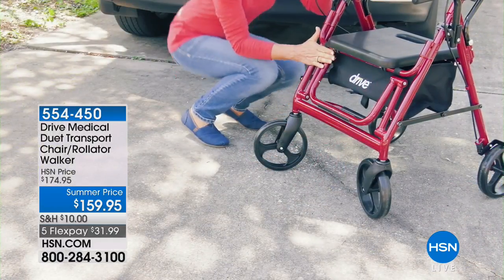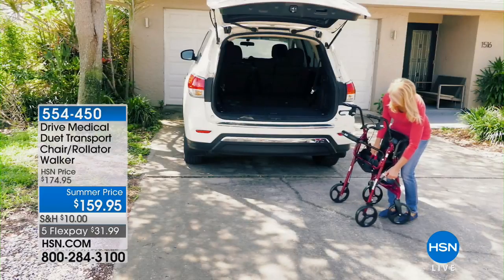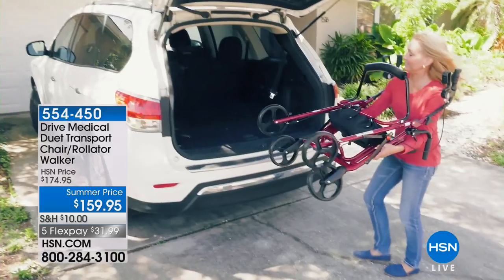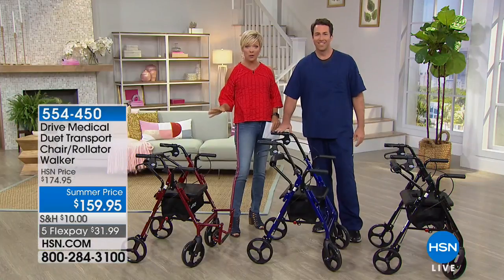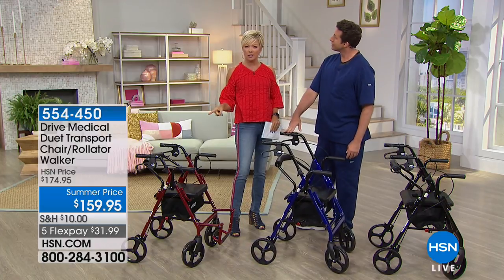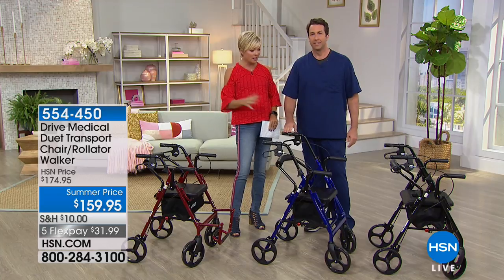The folding frame has a lockout feature to ensure that the unit will stay open while it's in use. It is the holy grail of this kind of product at a price that — for some of us who have researched these products — you're like, wait, I've seen products that are like $300, $400 that give you the duality of uses.